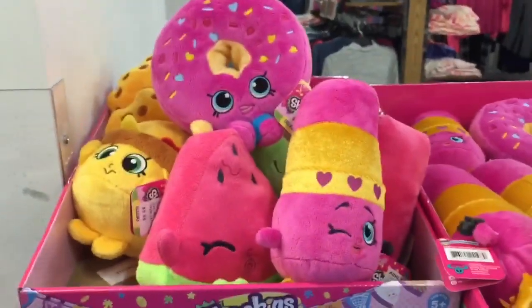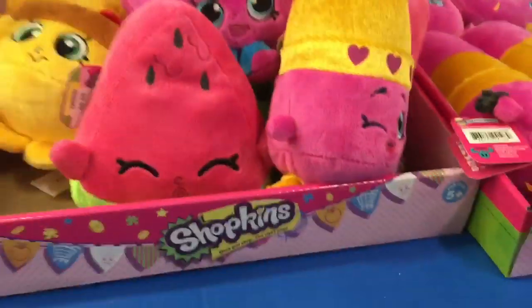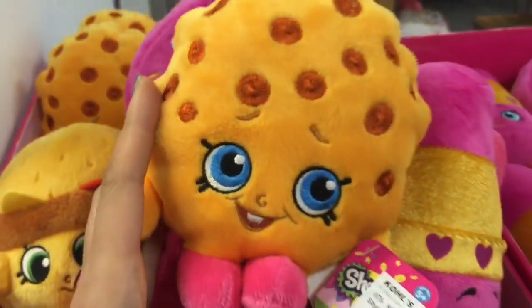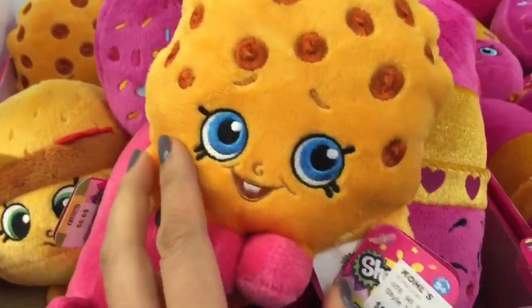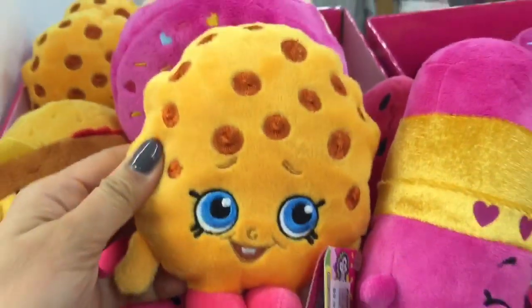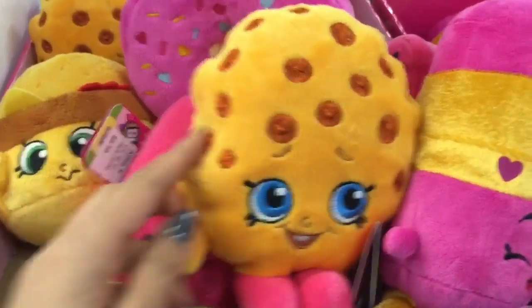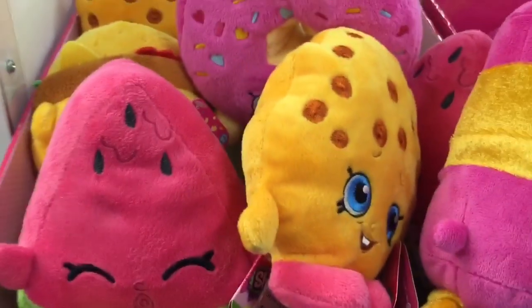I don't know which one to choose from. What else do we have? These are all the Shopkins and I think I see one sneaking behind on the back. Is that Kooky Kooky? Kooky Kooky is probably one of my favorite Shopkins. Look at how cute she is with her chocolate chips all around her. I think I may pick her for my Shopkins run. What do you guys think? Which one is your favorite? Be sure to write it in the comments below.